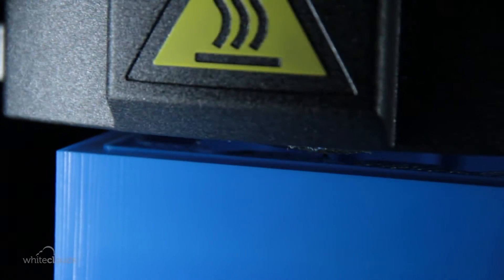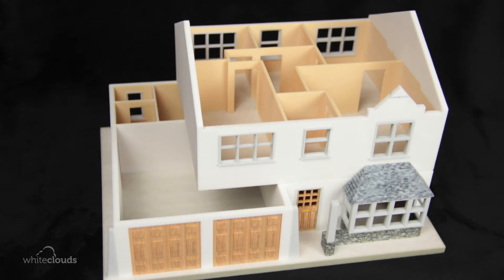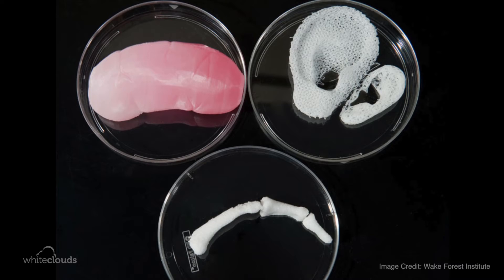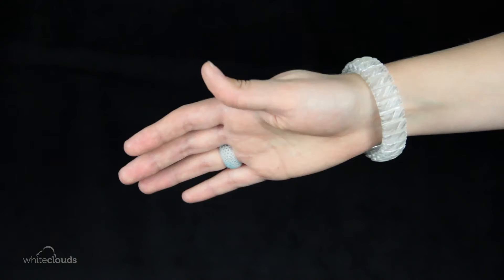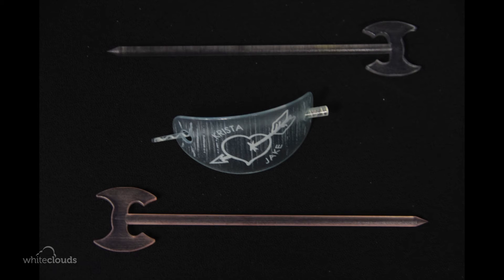Now beyond these uses, 3D printing has the potential to change the way certain industries work. Take the construction world for example — 3D models of complex architecture can be created quickly and easily. And in the medical world, 3D printers are being used in craniofacial surgeries and elsewhere. And you may soon be using objects and even wearing clothes and shoes that were produced with 3D printing.